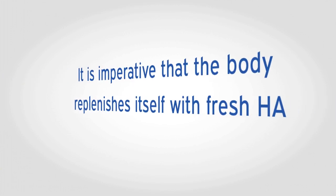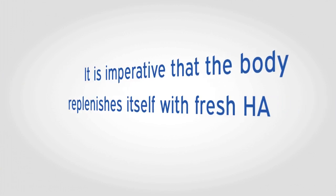Unfortunately, HA breaks down quickly in the body. For this reason, it is imperative that the body continually replenishes itself with fresh HA.